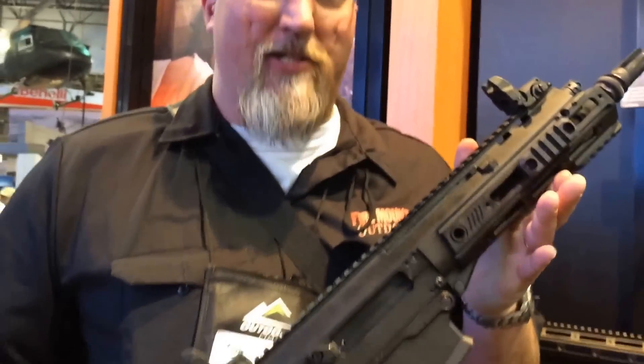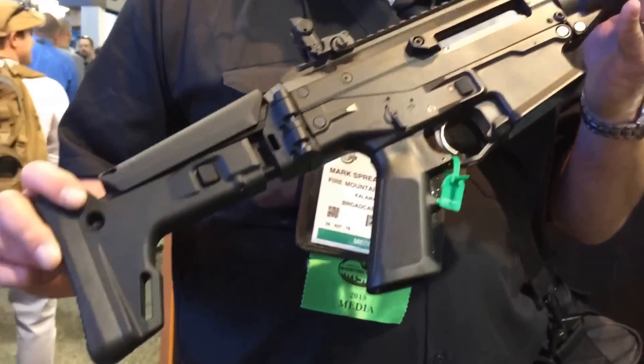Hey folks, it's Mark from Fire Mountain Outdoors. One of the cool things about the SHOT Show is getting to hold and fondle weapons that we couldn't at home.